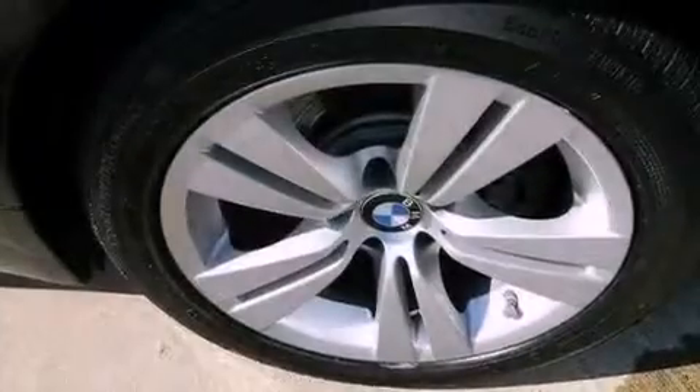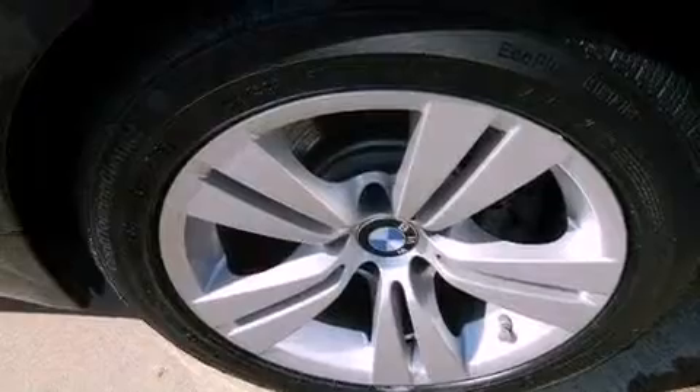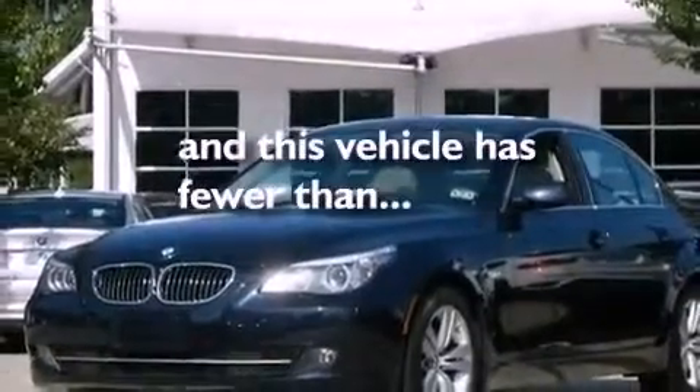Additional features include a passenger-side vanity mirror, an anti-lock braking system, heated side-view mirrors, and this vehicle has less than 46,000 miles.